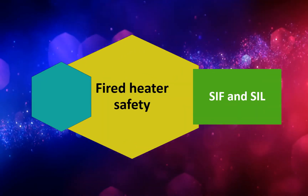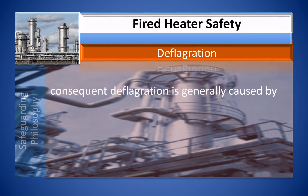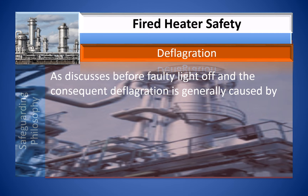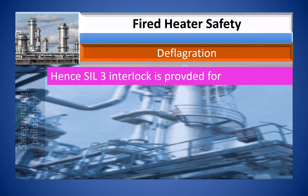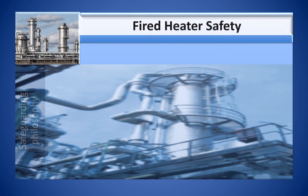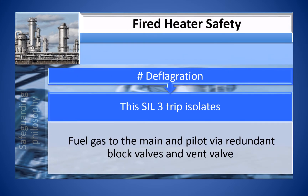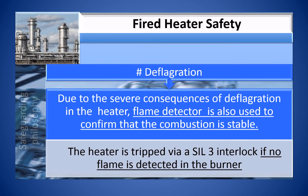Fired heaters have safety instrumented functions with defined safety integrity levels. Faulty light-off and consequent deflagration are generally caused by very high or very low fuel pressure. Hence, a SIL-3 interlock is provided for high-high fuel gas pressure and low-low fuel gas pressure. This SIL-3 trip isolates fuel gas to the main and pilot via redundant block valves and vent valves. Due to the severe consequences of deflagration, a flame detector is also used to confirm stable combustion, and the heater is tripped via a SIL-3 interlock if no flame is detected in the burner.